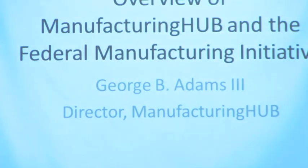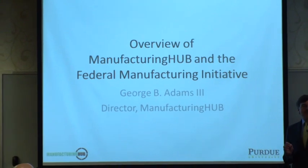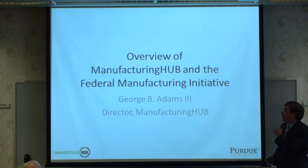Purdue University's Manufacturing Hub has been an early participant in that initiative, with a focus on reducing the barriers to using high-performance computing and simulation faced by small to medium-sized manufacturers. How are we doing that, and what are the opportunities?